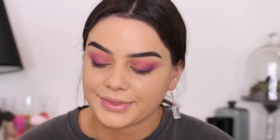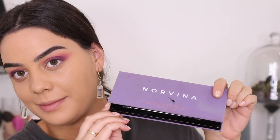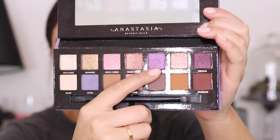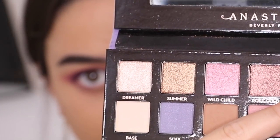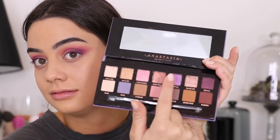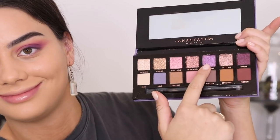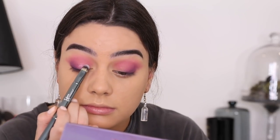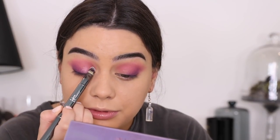Then I'm gonna take my Norvina palette from Anastasia Beverly Hills and I'm just gonna put this shade here which is called Celestial. I'm going to put Celestial on my lid - actually I'm gonna mix a little bit of Wild Child in as well. Wild Child and Celestial mixed together - how pretty!